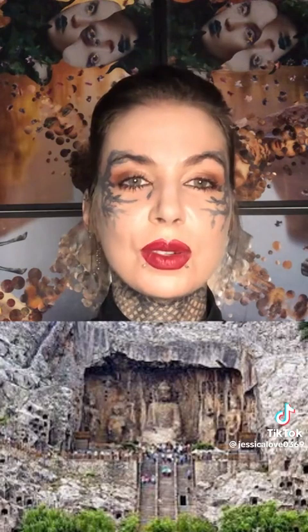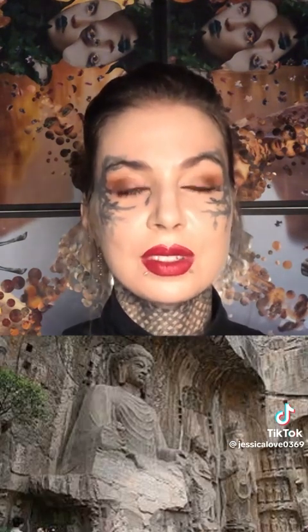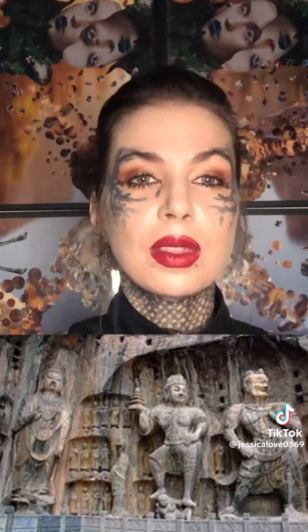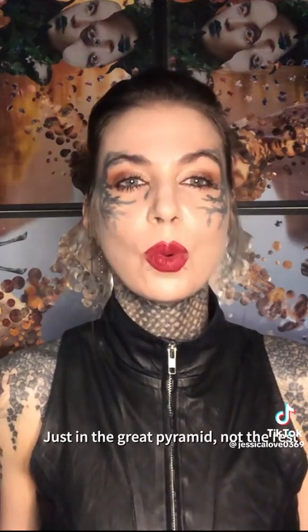For those trying to explain the pyramid without extraterrestrials: these people had no resources except fig trees, whose wood is too soft to carry these blocks. There were over 2,300,000 huge blocks quarried over 500 miles away. With 20,000 men it would take more than 400 years, yet they claim it was done in the time of one pharaoh — none of it is possible.